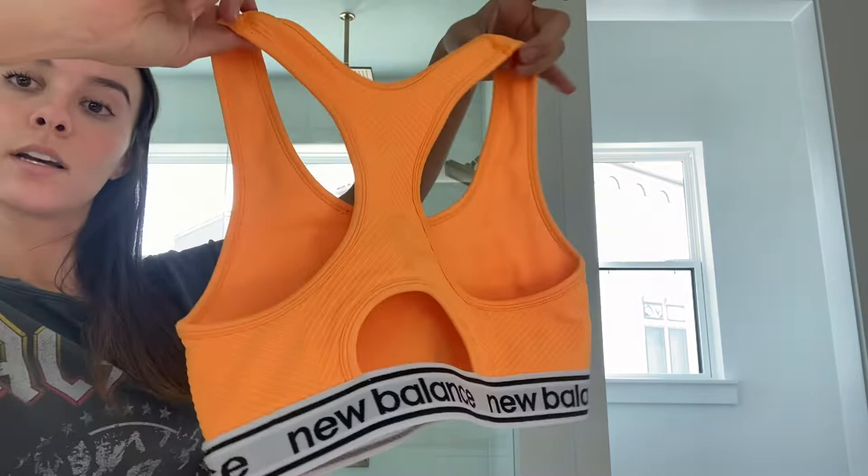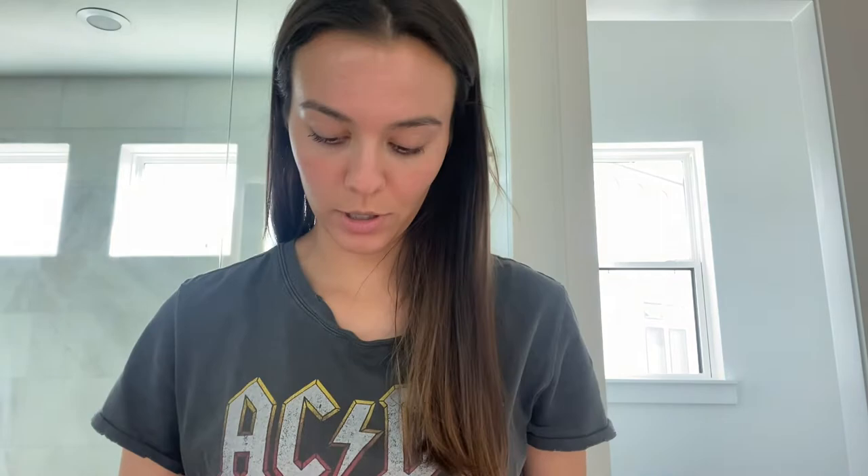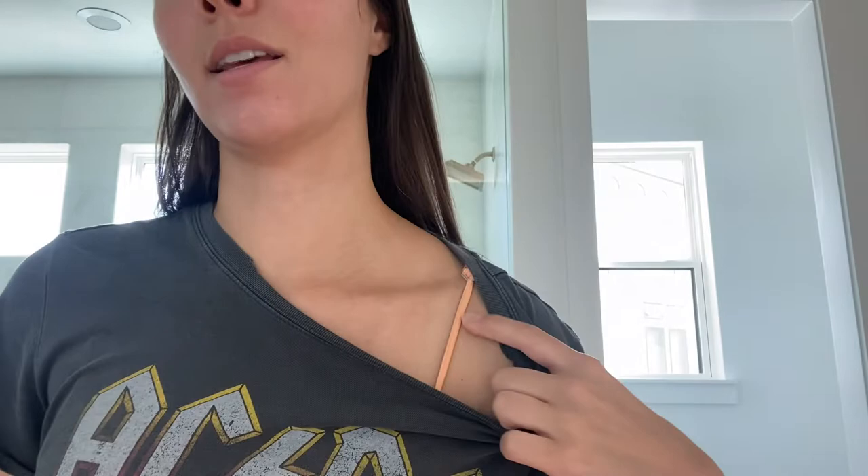From TJ Maxx or Marshalls I picked up this razor back bright orange neon New Balance sports bra — very cute, very summery vibes. Then from AliExpress I got a pink sports bra, it's a seamless one.